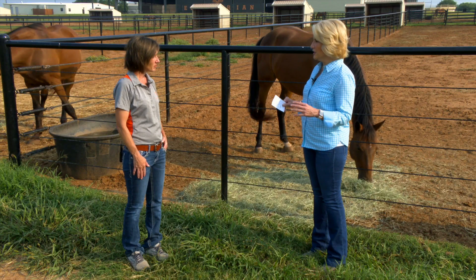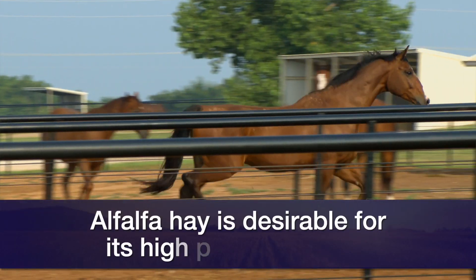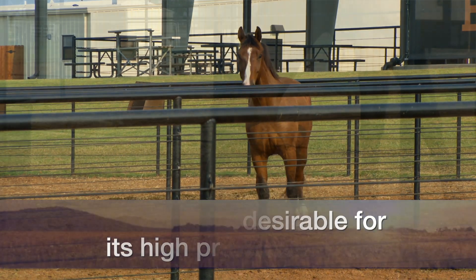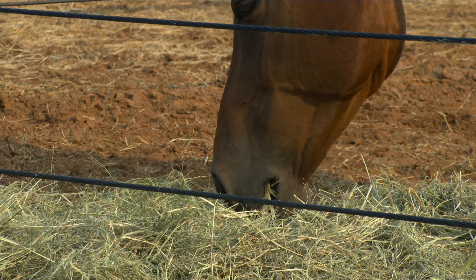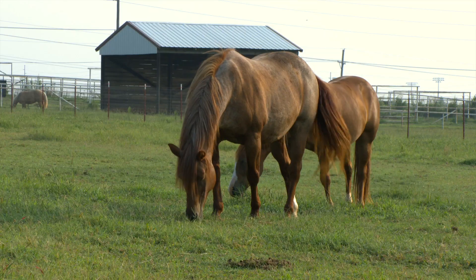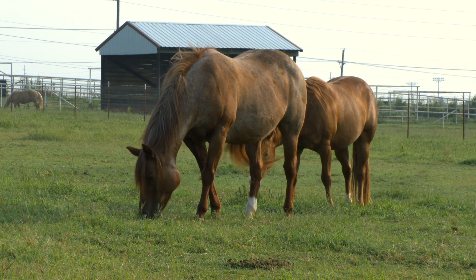Alfalfa hay is the biggest risk factor for blister beetle ingestion in a horse. Horse owners want to feed alfalfa — and it is high protein, high energy, so it's a good hay for horses — but if it is grown in areas where there are blister beetles, you have to be extremely cautious and work with somebody that is very knowledgeable about blister beetles. Alternatively, there's bagged feed, so you can use cubed or pelleted alfalfa, or work with a hay dealer that imports their alfalfa from states where blister beetles aren't a problem.